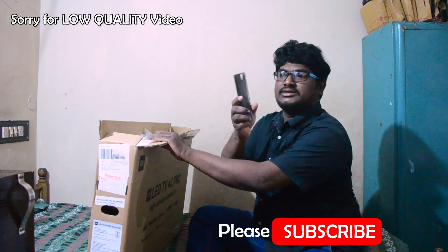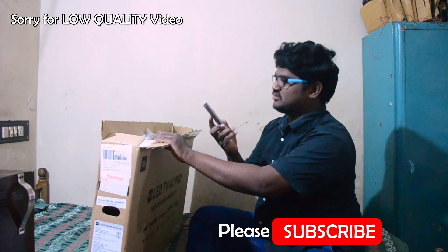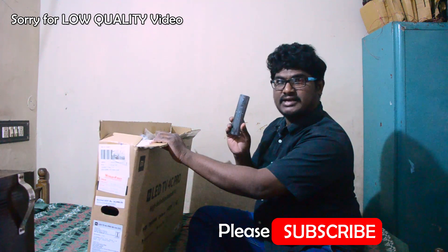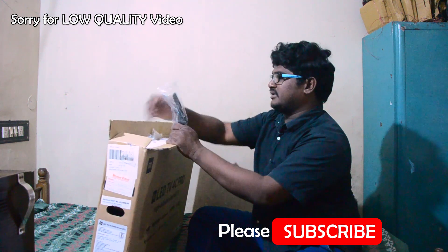Okay, this is the remote — it's slim and cute. There are no buttons on the right side; you can also use the options on the Y-set. There is a button here.